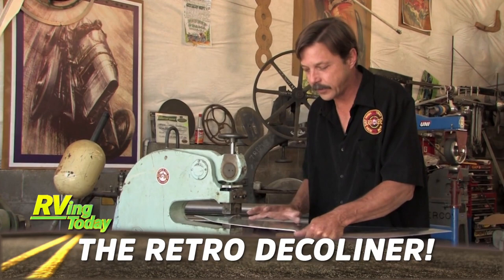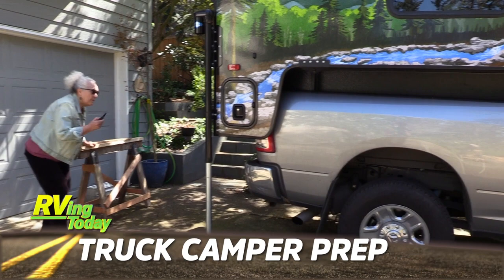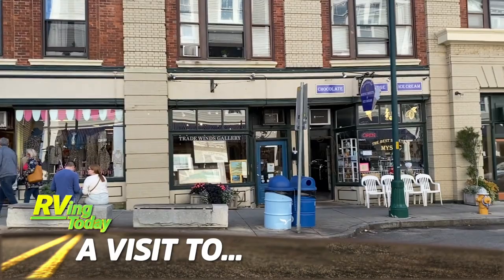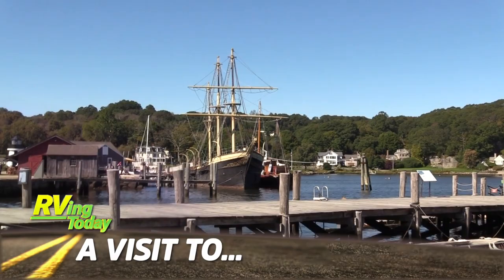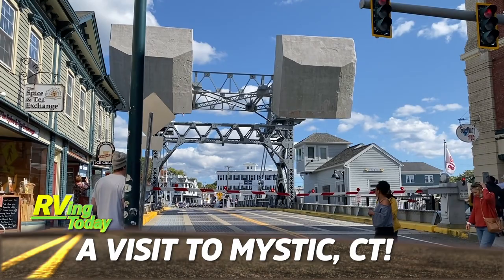With the increase in popularity of truck campers, one of the hardest things to learn is loading that camper on your pickup bed. Jeff Johnston shows us tricks he's learned over the years to simplify and make loading a lot easier. Later, Michelle Fontaine shows us a great RV destination loaded with history — the little seaport town made famous in a movie starring Julia Roberts: Mystic, Connecticut.